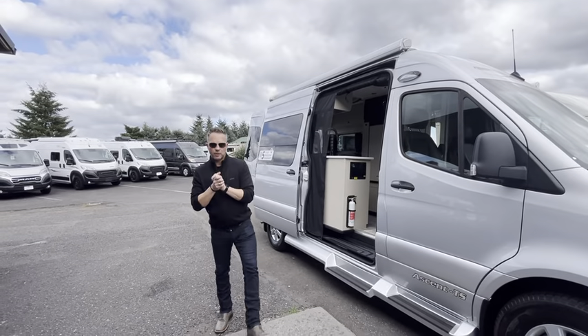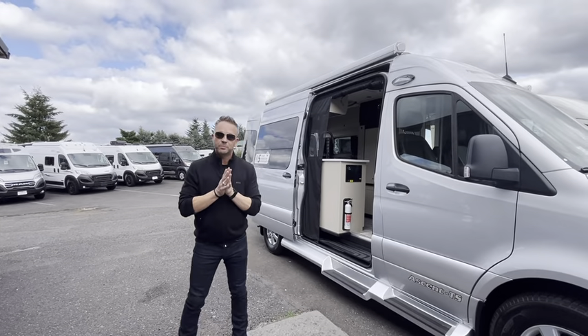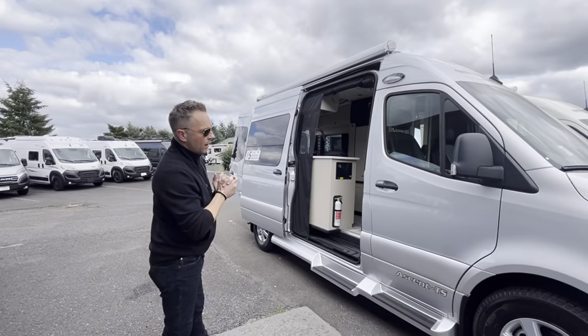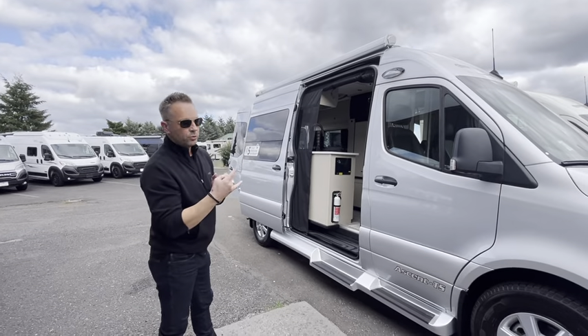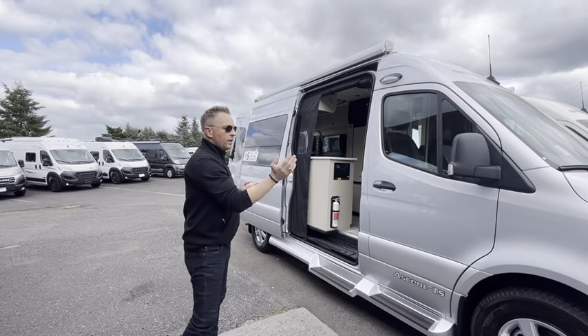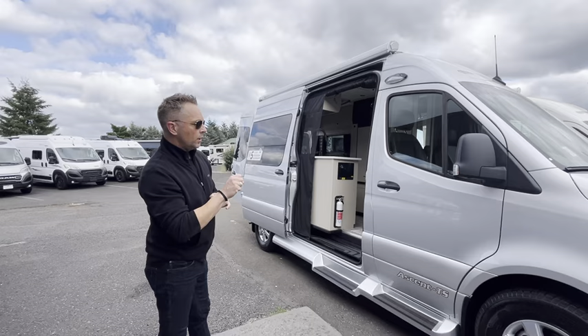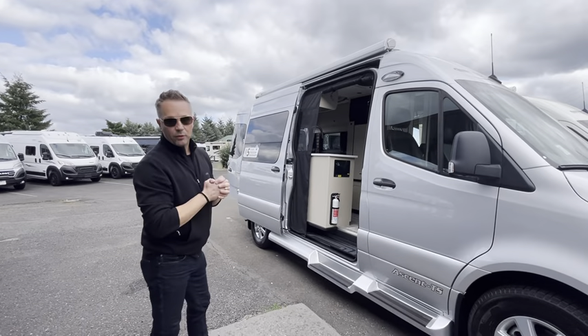Hey folks, Dustin Allen and Ryan Weber coming to you from Johnson RV out here in beautiful Sandy, Oregon. Right now we're actually going to do a two-part video on the Pleasure Way Ascent TS — we've got two in stock right now. These are each handcrafted; they take about 400 man-hours to design and put together one of these units.